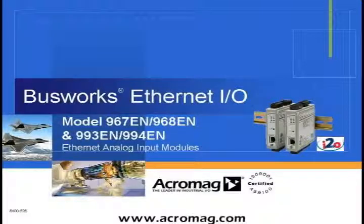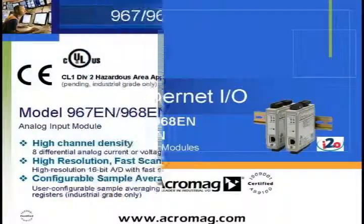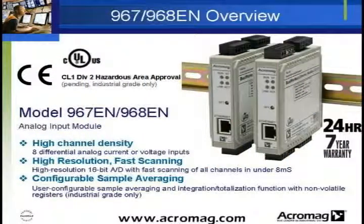Welcome to Acromag's product and application presentation on the BusWorks Ethernet analog input modules. Acromag's BusWorks 967 and 968EN modules Ethernet-enable 8 differential analog current or voltage inputs.